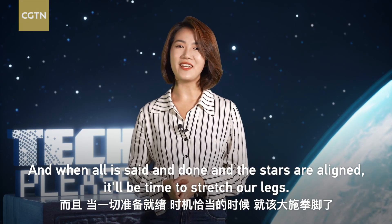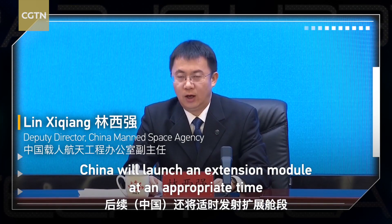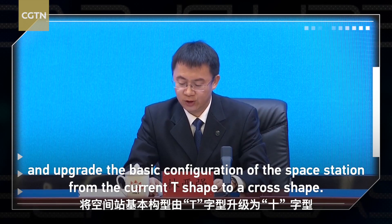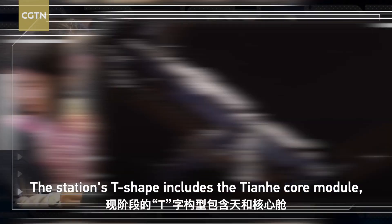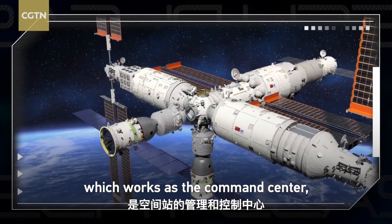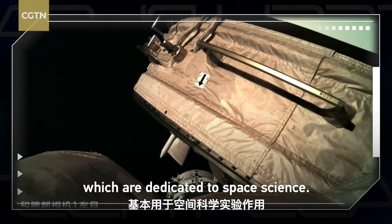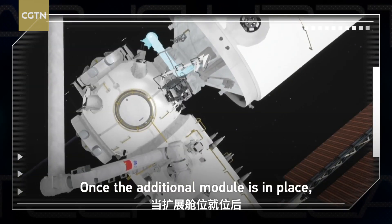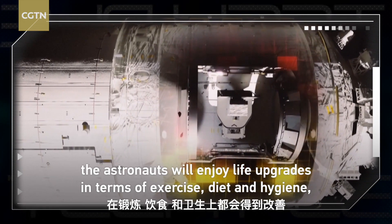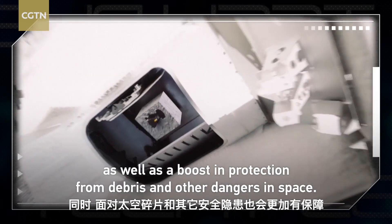The station's T-shape includes the Tianhe core module, which works as the command center, and two experimental modules, Wentian and Mengtian, which are dedicated to space science. Once the additional module is in place, the astronauts will enjoy life upgrades in terms of exercise, diet, and hygiene, as well as a boost in protection from debris and other dangers in space.